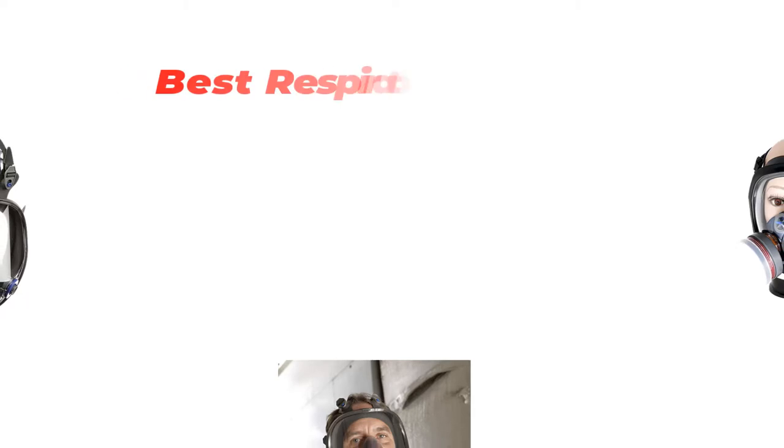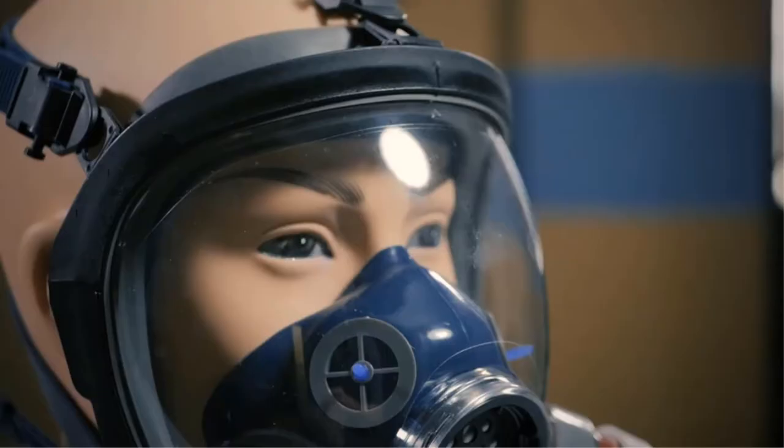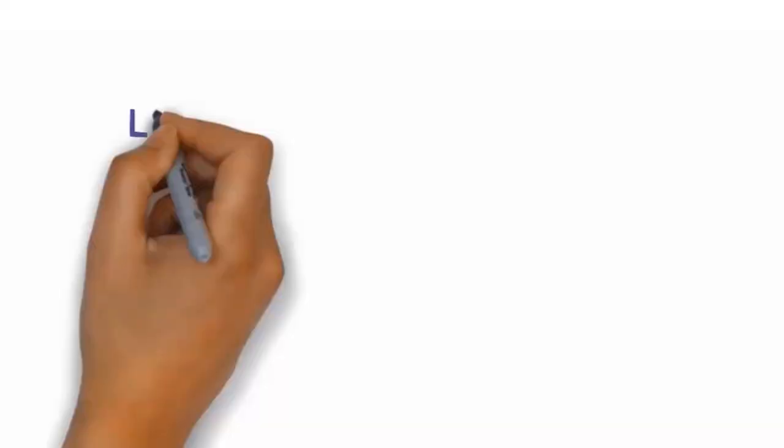Are you looking for the best respirator mask? In this video we will look at some of the best respirator masks on the market. We have included links in the description so make sure you check those out to see which one is in your budget range.